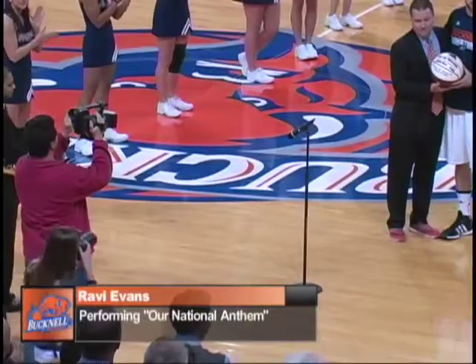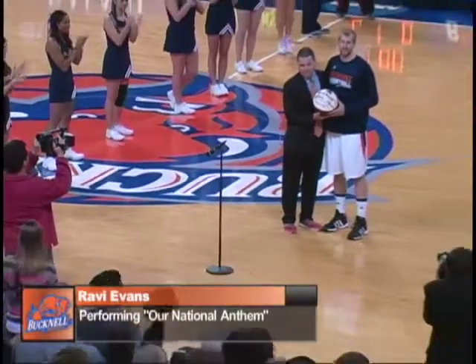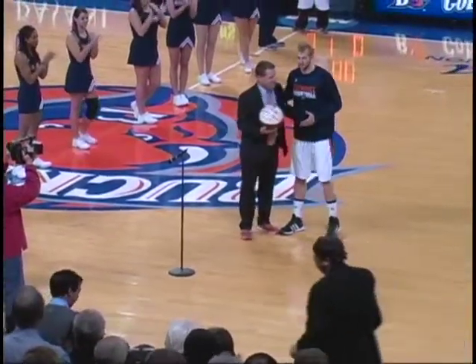Right now, Joe Willman is being recognized for scoring his 1,000th point at Colgate on Wednesday night. Congratulations to the senior from New Jersey.